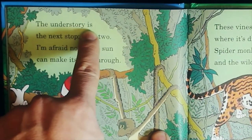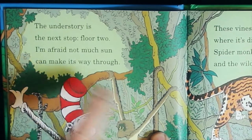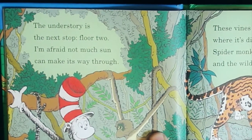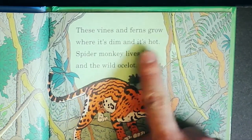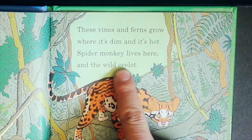The understory is the next stop — floor two. I'm afraid not much sun can make its way through. These vines and ferns grow where it's dim and it's hot. Spider monkey lives here and the wild ocelot.